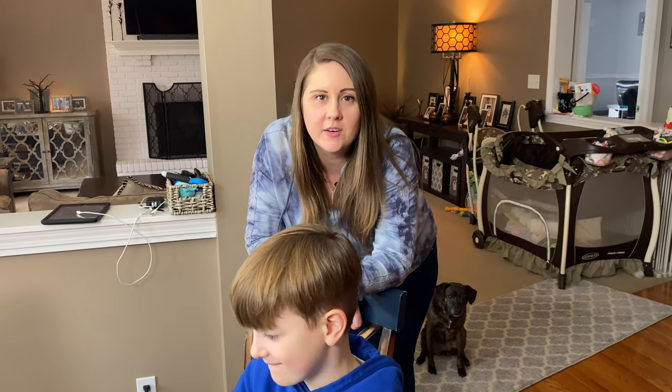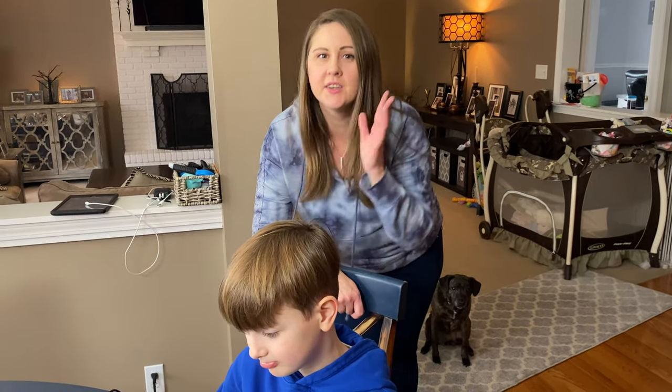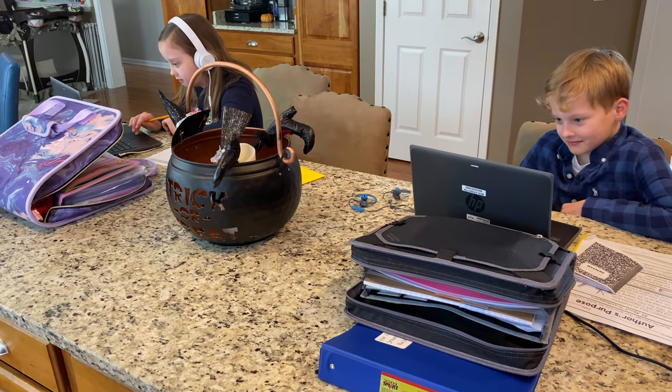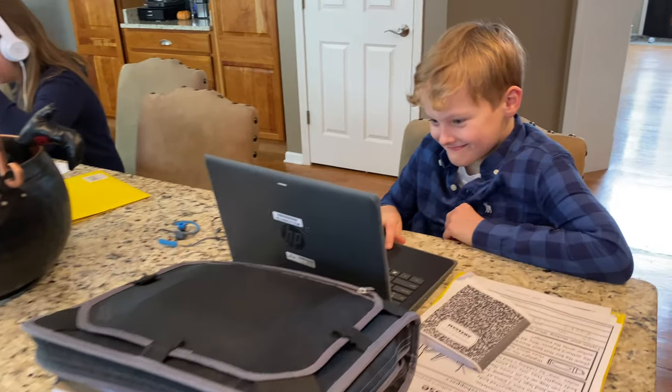Now he's about to hop on his gym call — he's got another Zoom call for that. This year has been a lot more organized as far as remote learning. In the spring we were kind of clueless; there wasn't much direction. But now everything is so much better. You can see the twins are right over here — Ashley's on a Zoom call and Alex is working independently on one of his assignments.